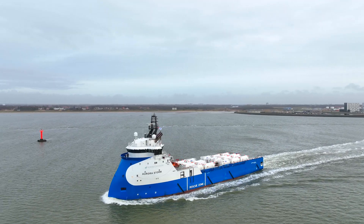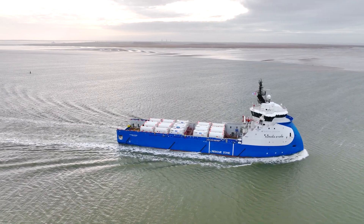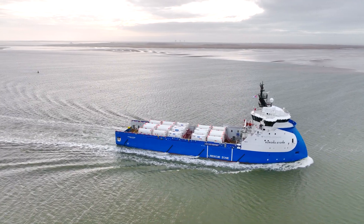We're establishing a full value chain from capturing the emissions to transporting that offshore into the North Sea, and then safely storing that for millions of years to come.